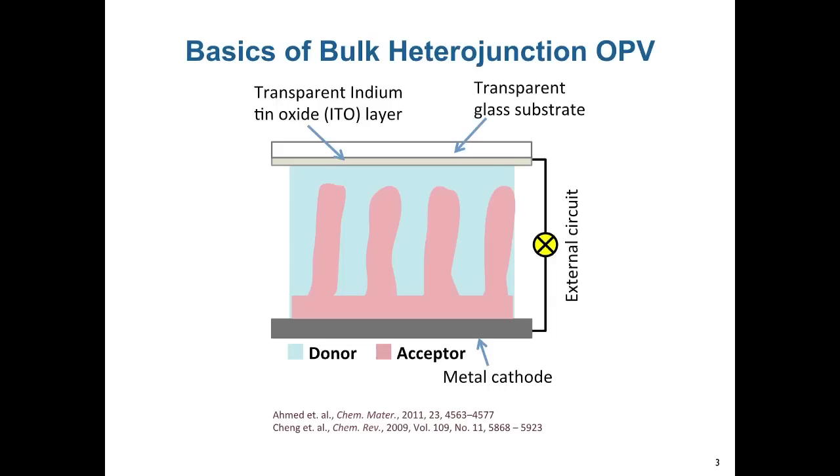In bulk heterojunction organic solar cells, the light harvesting is done by a blend of an electron donor and an electron acceptor. The way it works is that one material, for example the donor, absorbs light and creates an exciton. These excitons can diffuse to an interface where they can be separated into first a charge transfer state and then into free charges. The charges then have to find their way to the electrodes and be collected as current.